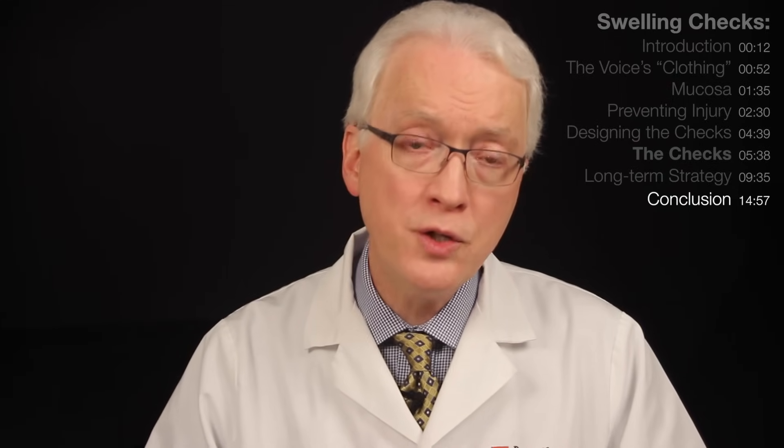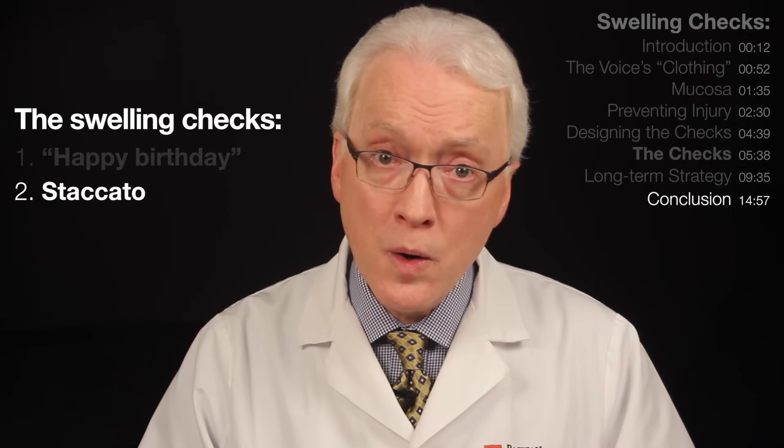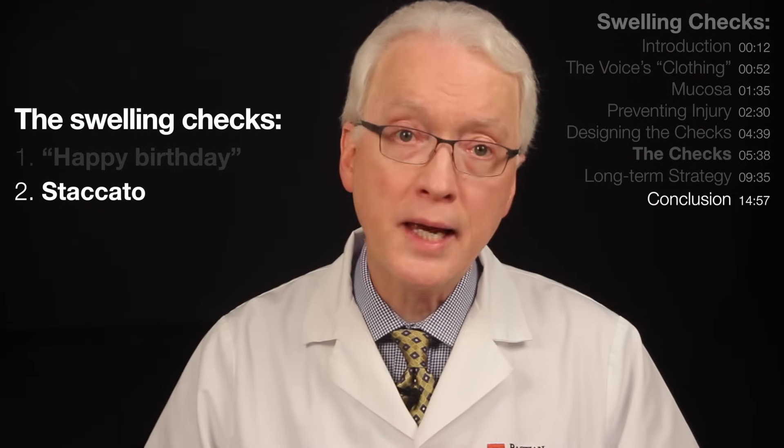In summary, just as you need monitors, early indicators, or warning lights in your car and in your home, in similar fashion you need an early warning system for your voice. Swelling checks — Happy Birthday to you, and the staccato — can be this kind of warning system if you will take 20 seconds twice a day to do them and then respond appropriately to what they tell you, in order to keep your mucosa healthy. We might even say: two vocal fold swelling checks a day keep the doctor away. Thanks for listening.